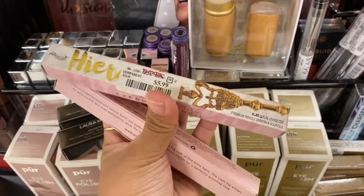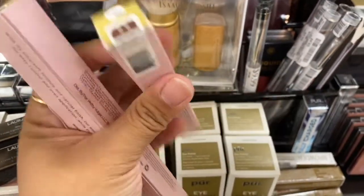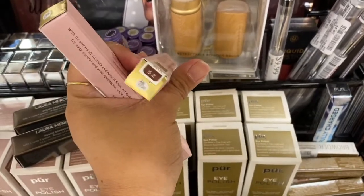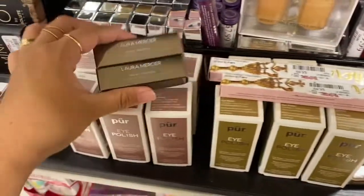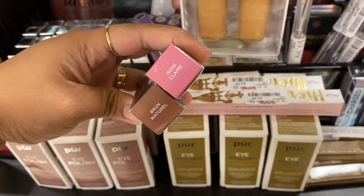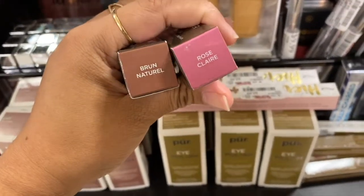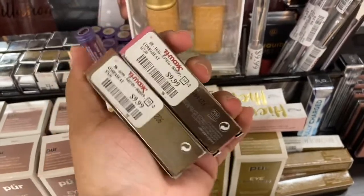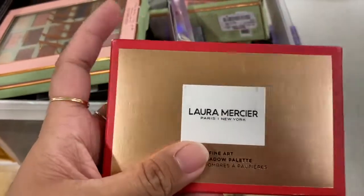Guys, look what I found! I found Pretty Vulgar Higher Key eyebrow pencil, this one in shade 52, which looks like a taupey brown or medium brown. I'm not really sure. Then I did find two of the Laura Mercier — this one is the shade Brown Natural and Rose Claire. I love this shade. Hopefully they're not swatched. These are ten dollars, they were $7.99.